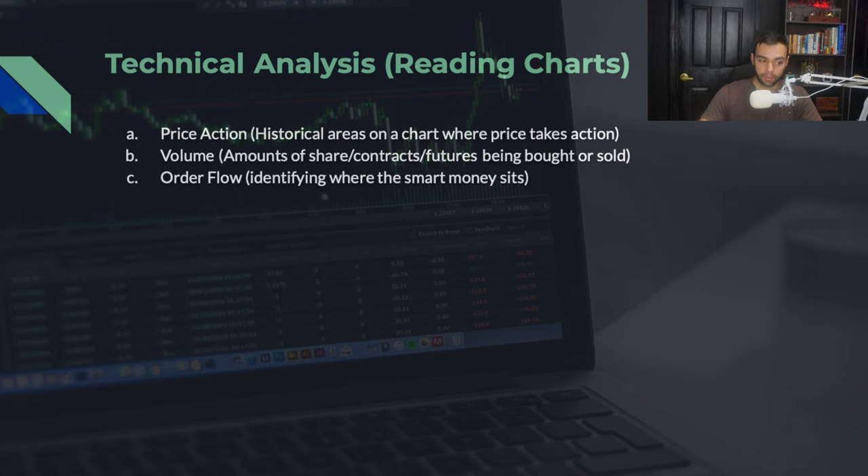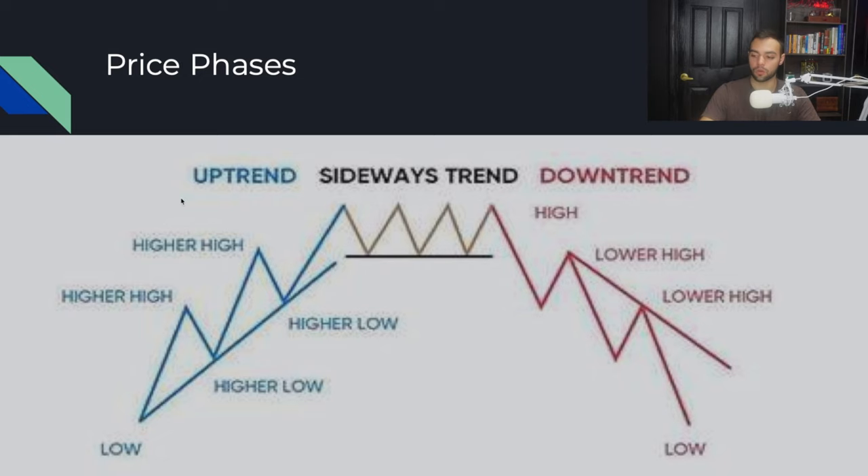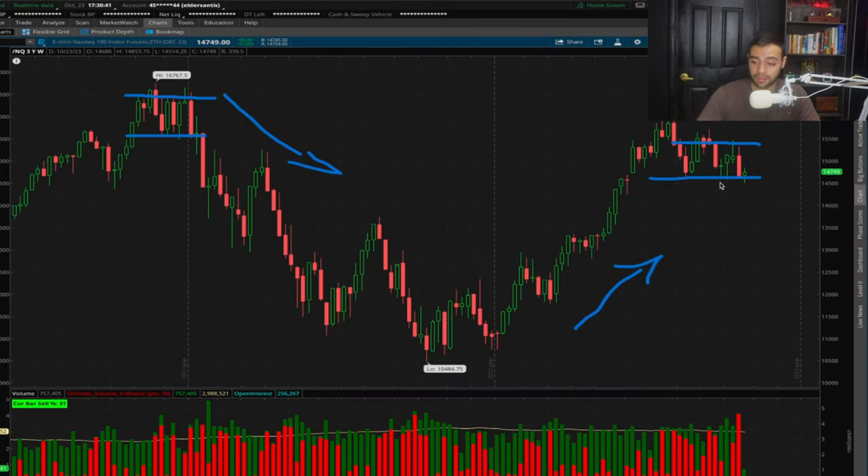Let's get into the actual technical analysis — reading charts, determining where to buy, when to buy. My whole strategy is identifying the smart money using price action. Charts only move in one of three ways: going up making higher highs and higher lows, moving sideways, or going down making lower lows and lower highs. That's it — the chart will only move like that ever. It's very important to know which phase of the market cycle you're currently in.